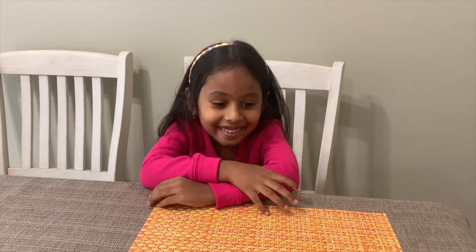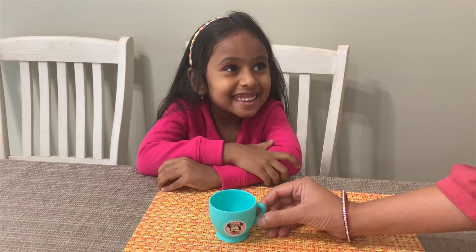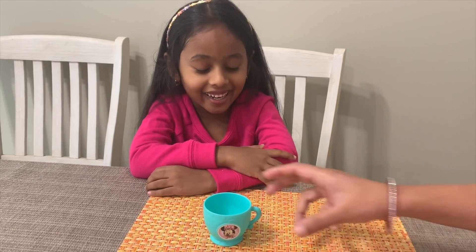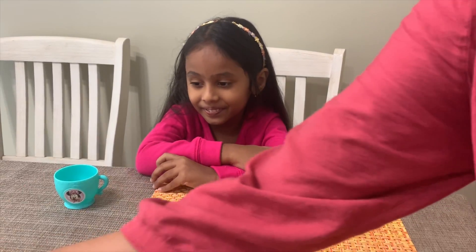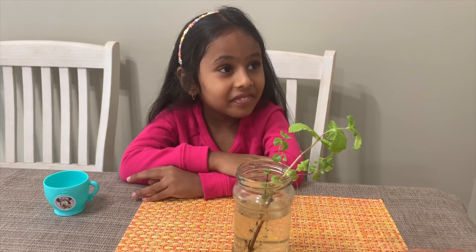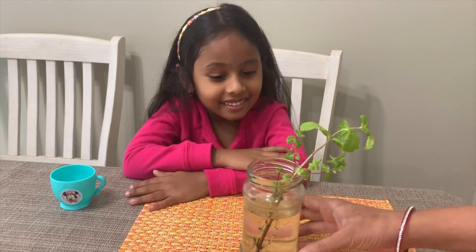I am keeping some objects before you — can you tell me in real, are they living or not living? Here you get a cup. What do you think — is a cup a living thing or not a living thing? What about a plant? Is a plant a living thing? Yes!